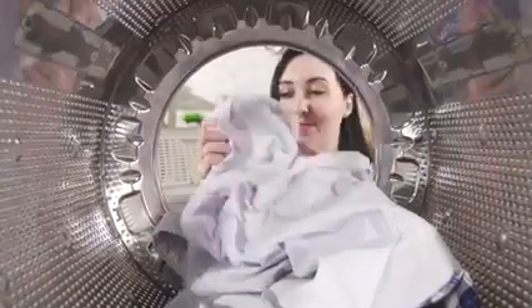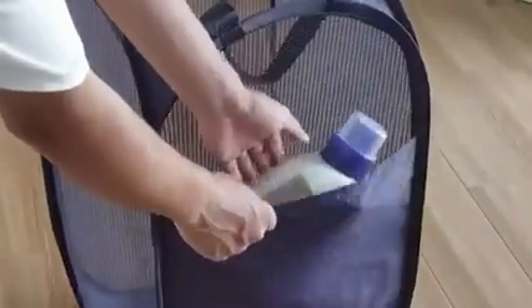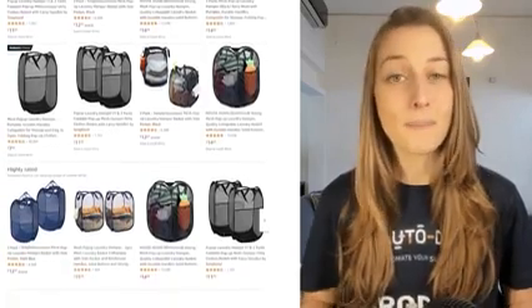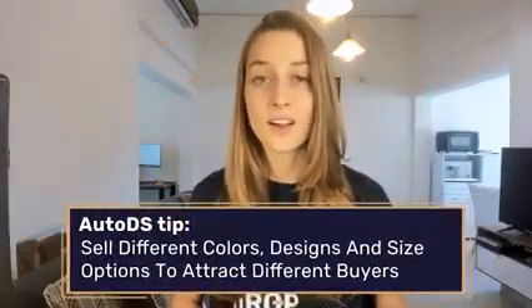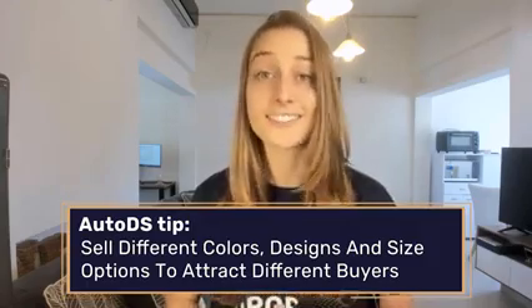Our next product is the mesh pop-up laundry hamper. Laundry isn't going anywhere — this is an evergreen product that people are buying year-round, but lately we've been seeing it sell like crazy. It's a great alternative to clunky plastic hampers: it's compact, easy to take anywhere, does the job, and it's a low ticket item. Quick tip: if you want to attract more customers, make sure to provide a variety of colors, designs, and sizes.